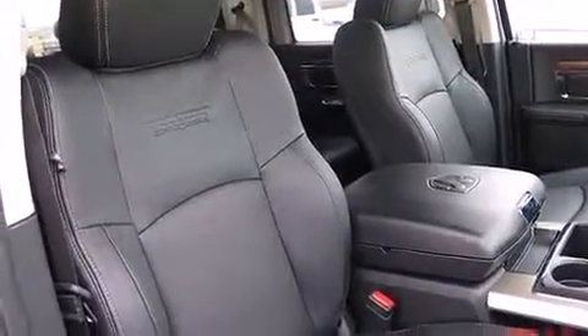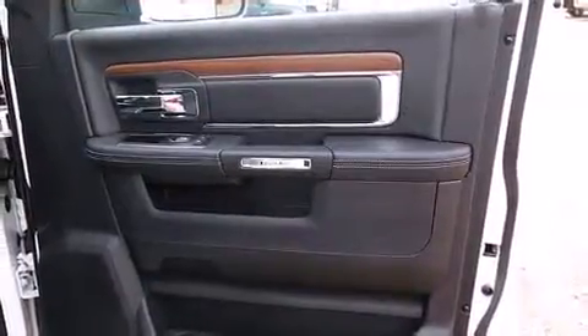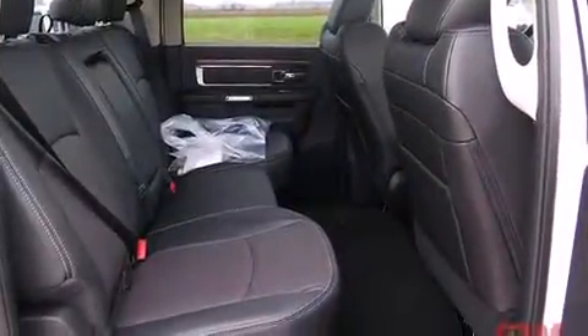Top features include front dual-zone air conditioning, voice-activated navigation, rain-sensing wipers, adjustable pedals, a trailer hitch and remote keyless entry.